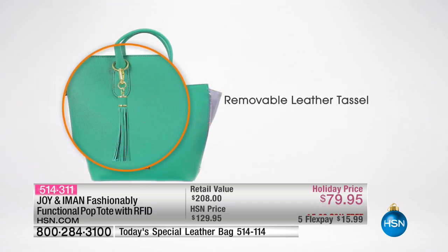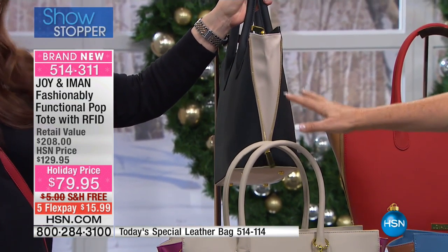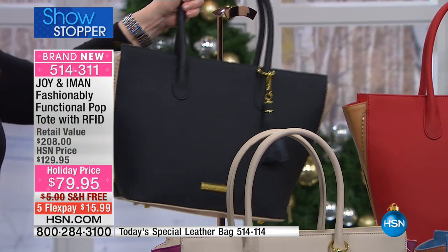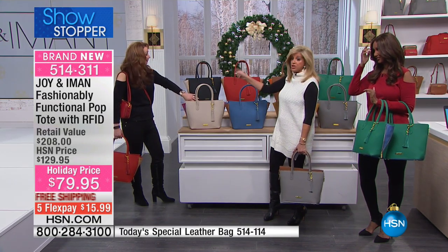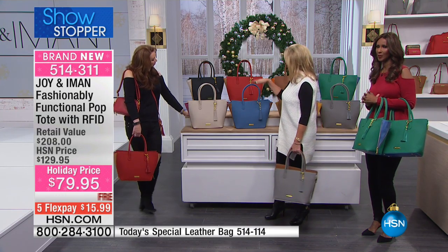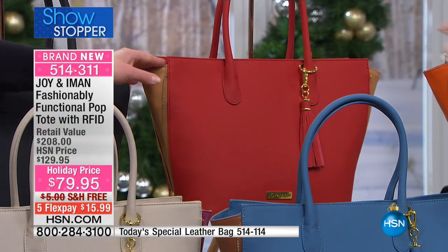Starting over here - it's showing you all the details, the mirror there. You've got the jet black with the taupe block. How chic is that? This is a unique bag - you won't find anything like this anywhere. And remember, the whole bag is RFID blocking technology. It's protected. What Shannon was holding is that beautiful Fiesta Red with the caramel camel on the sides.